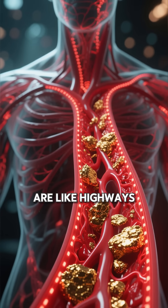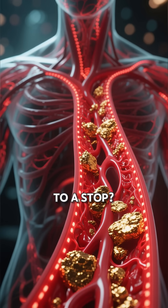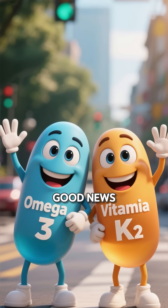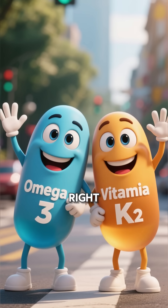Did you know your arteries are like highways for your blood, and plaque is the traffic jam that can bring everything to a stop? But here's the good news: you can actually clear the traffic naturally with the right nutrients.